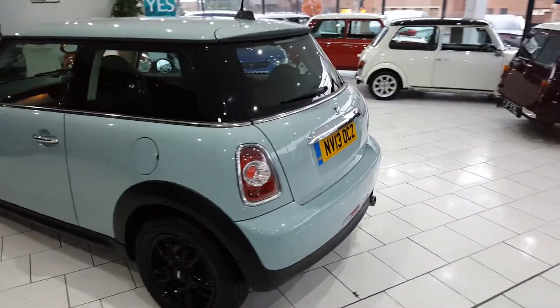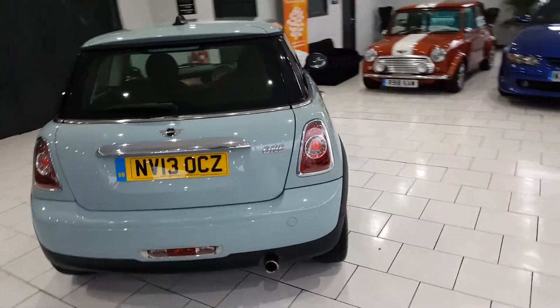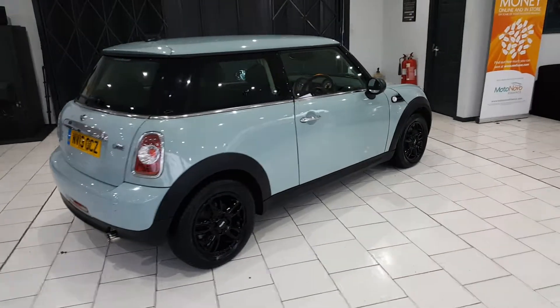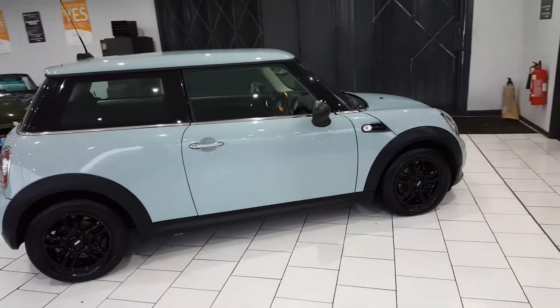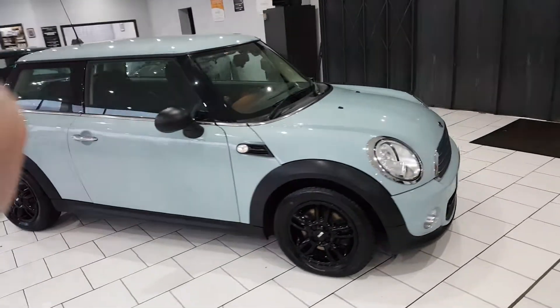Finance packages are available. Full details of all our finance packages can be found on our website, with a handy payment calculator and finance eligibility checker. For any further questions, please call the sales team on 01670 511 064.